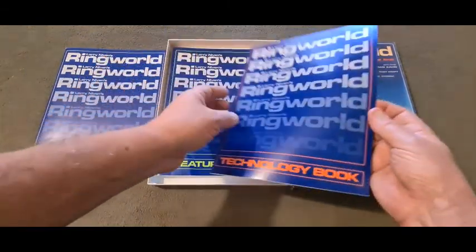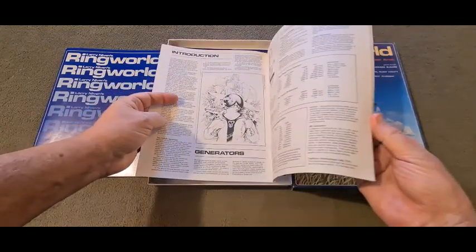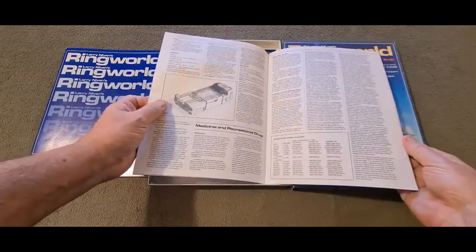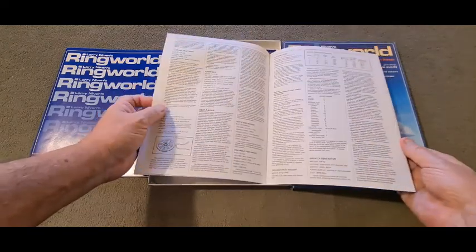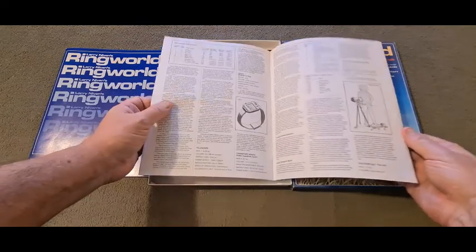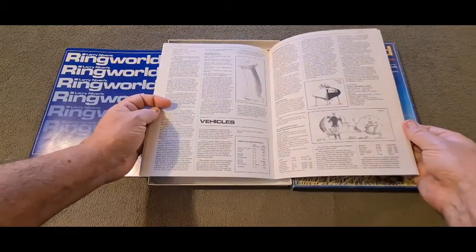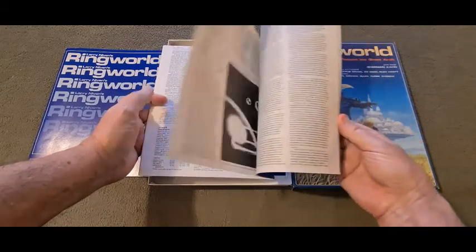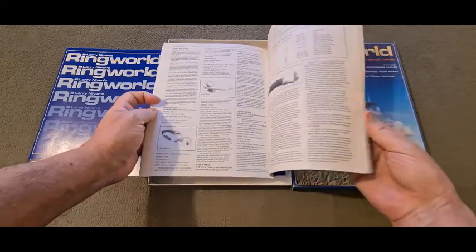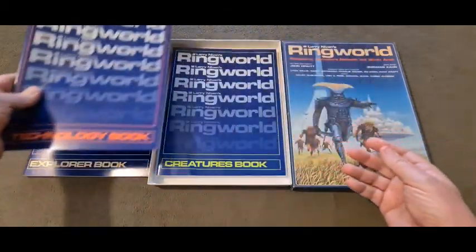Then the Technology Book — it's your book of what items are available. Human-wise: autopilots, communication, medical equipment, tools, probes, sonic knives, Tri-D recorders, vehicles, flycycles, disintegrators — everything that's sort of there. That was the Technology Book.